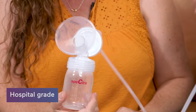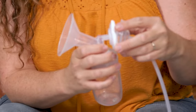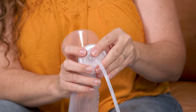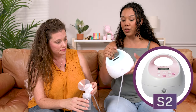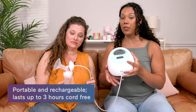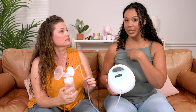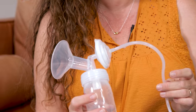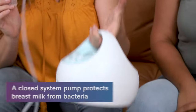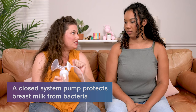I like that hospital grade suction — I get a lot with it. It comes with different flange sizes, chargers, bottle tops, and Spectra bottles. All the pieces just pop off and are super easy to wash. Unlike the S2, you can move around with this one, and it's nice to have the handle. The battery lasts about three hours, though the suction is much stronger when it's plugged in. The Spectra is a closed system pump, protecting breast milk from bacteria.